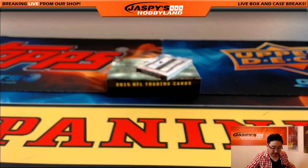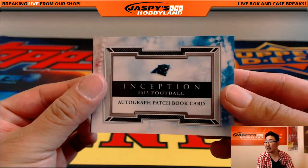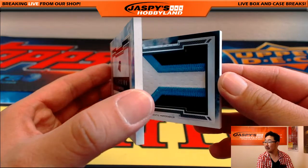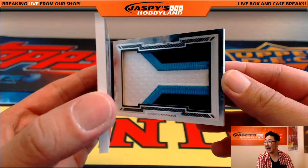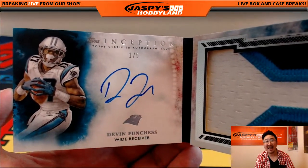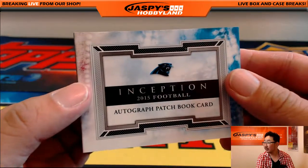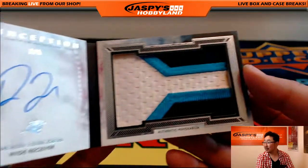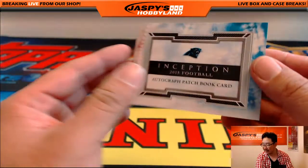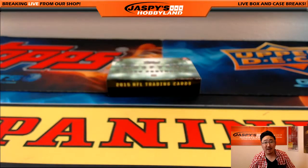Wow, for the Panthers — autographed patch book card. There's the patch, nice looking one. It's Devin Funchess — one out of five for the NFC South. Nice one, great patch, nice on-book autograph, one out of five. NFC South, Robert Phillip with that one. All aboard the Big Hit Express — whoop whoop.